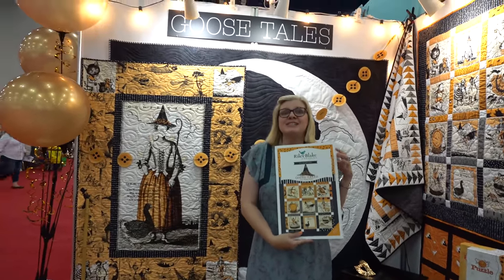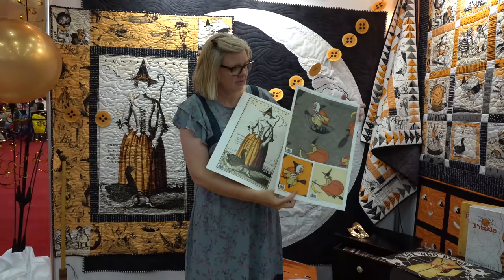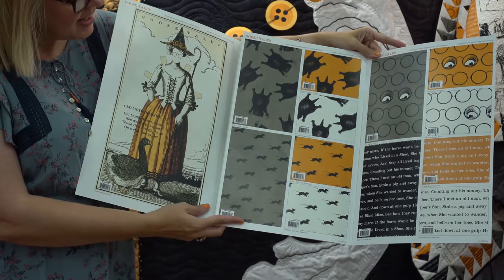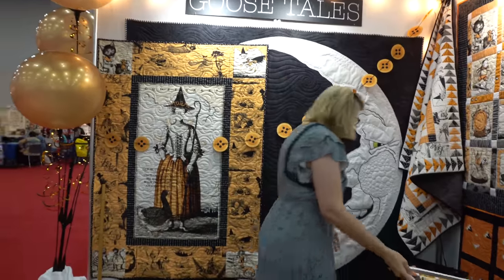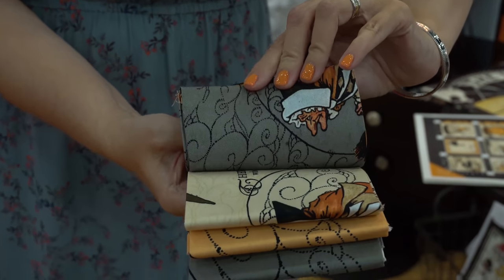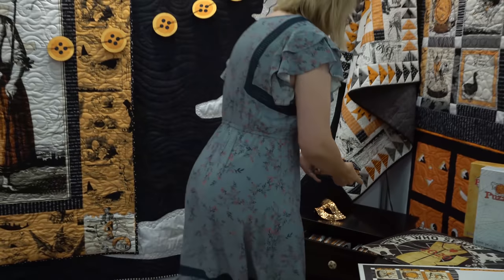This is Janet Wickerfish's next collection — you guys have asked for us to carry this, and it took us a while. Her last year's Halloween sold out right away. This is brand new, it's called Goosetails. There are lots of panels and lots of coordinates, and it's going to work great with last year's collection. She's got all these beautiful quilts, and you can see how nice the colors are. Comes out in April.